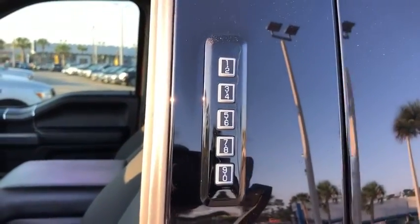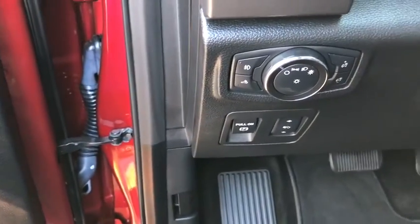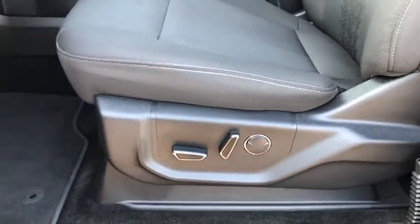Security system, heated front seat, CD player, rear window defroster, compass, power windows, electronic stability control, fog lights, brake assist, tachometer, panic alarm, and remote keyless entry.